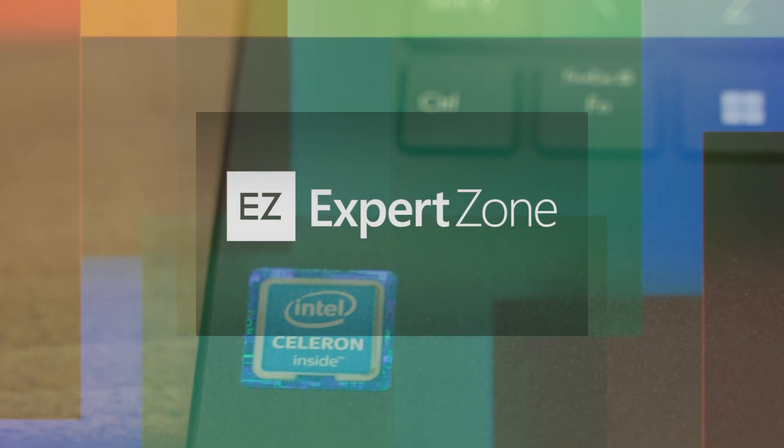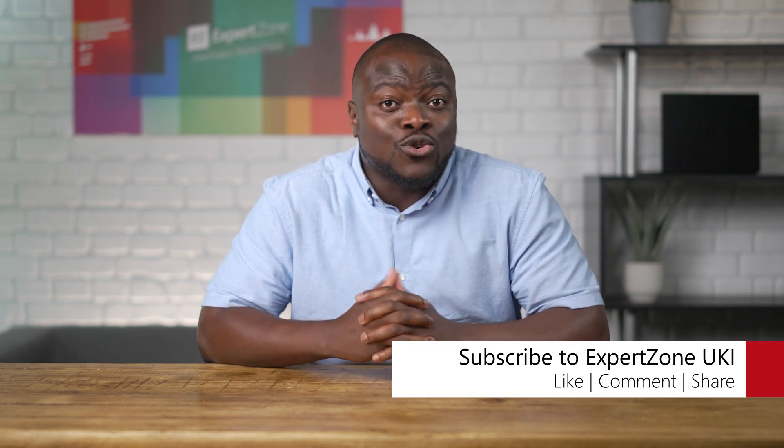Let's see those titles, shall we? Hi, my name is Ben, one of your product evangelists working with Microsoft here on ExpertZone UK, and in today's video, we're going to dive into Windows Lite use PCs. What are they? Who are they for? And should you be interested? These are all good questions, so let's not waste any time and get straight into it.